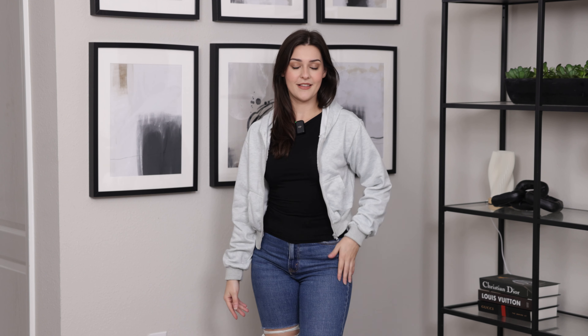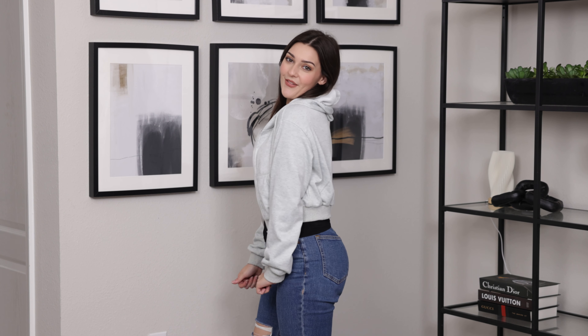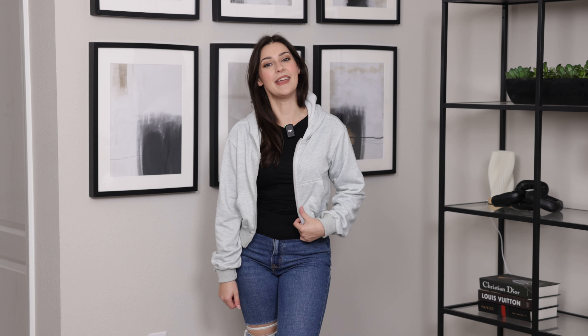I got this in a size small and I would say that it fits really true to size. It's super comfy and super soft, and I can't wait to style this so many different ways. So if you are looking for a cute new little zip down jacket to wear for the fall and winter months, then I highly recommend picking up this one.